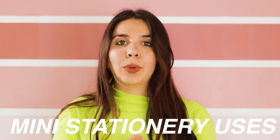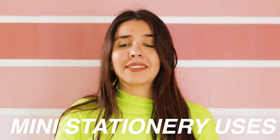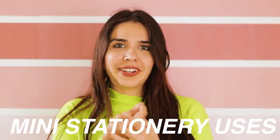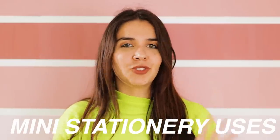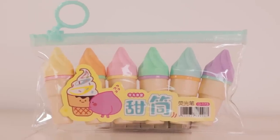Three uses: number one is travel, because it requires very little space. Second is for children, because when children have smaller hands they find it much more comfortable to use smaller stationery. Third is for people like me who just like cute stuff.